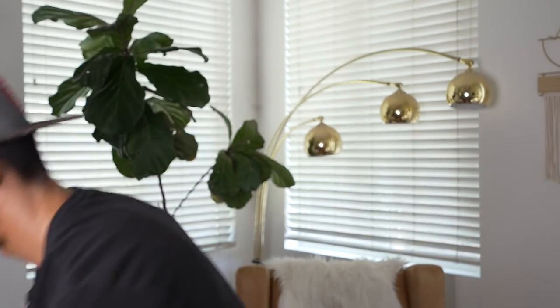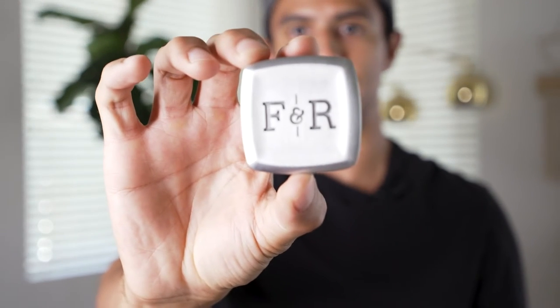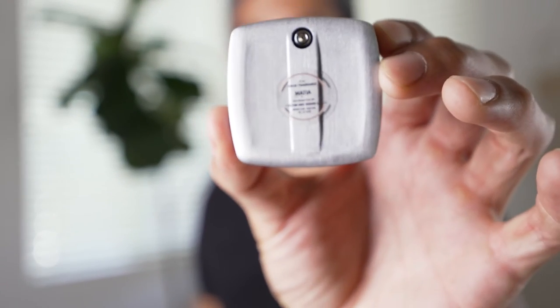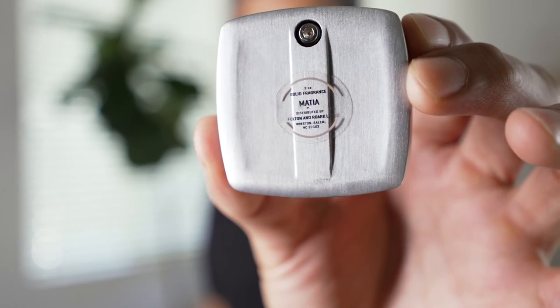I don't know what black amber really is. I'm not sure if it's like those made-up notes. So removing the tin. All of these are going to be metal casings that say F and R, and also in the back — I just noticed right now — it'll actually say what fragrance you have.